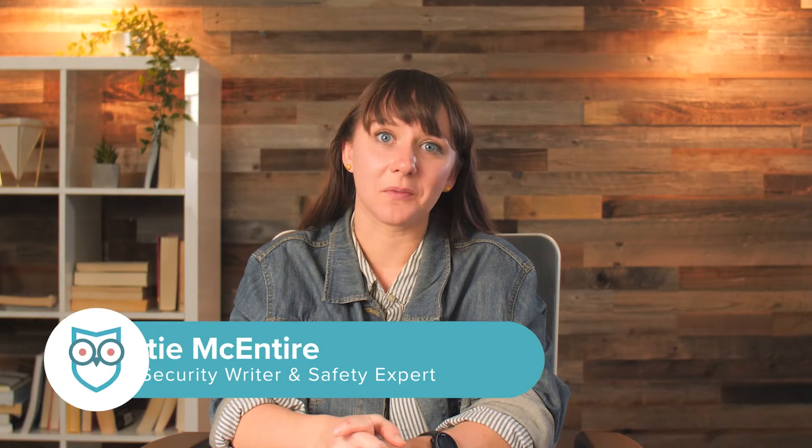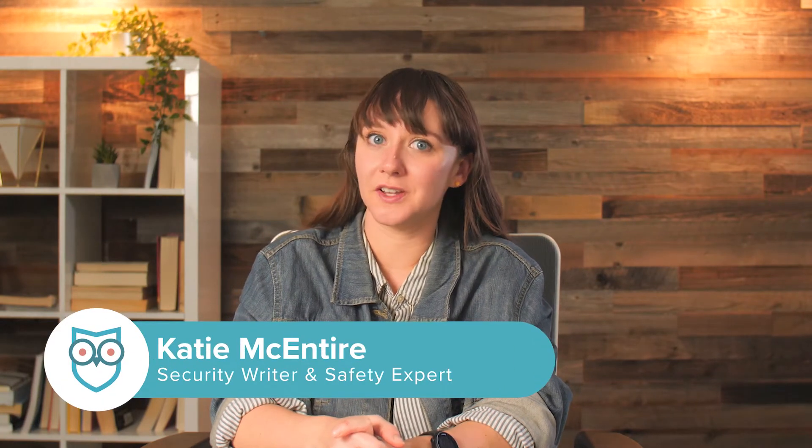Last October, we sat down with some of the leaders at Cove Home Security to learn more about their brand and their equipment. During our conversation, they mentioned something Cove does that I'd never seen from another home security system.